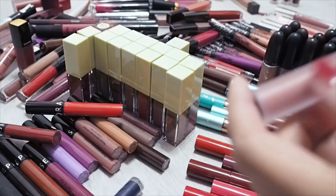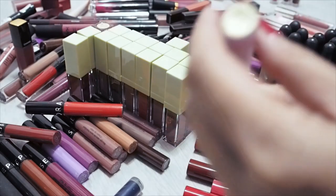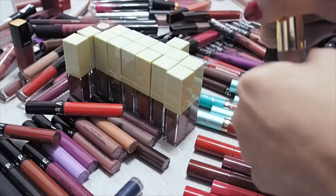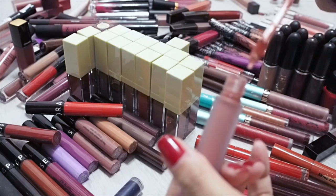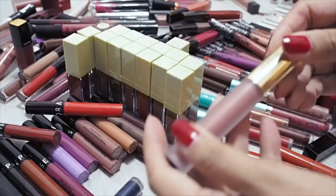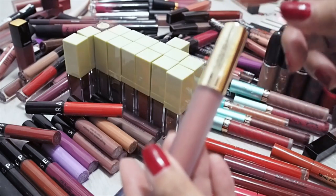Gerard Cosmetics — this is the Hydra Matte in Serenity. It looks like a really beautiful warm nude with peachy tones. But I don't love the formula and it seems to have dried out slightly, and I didn't even get this too long ago. I'm not even going to pass this to anyone — this is going in the trash.